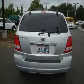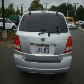Its top features include fold-down rear seats, cruise control, a rear window defroster, a CD player, and this vehicle has fewer than 47,000 miles on the odometer. Not to mention that this Kia qualifies for the Carfax Buyback Guarantee.